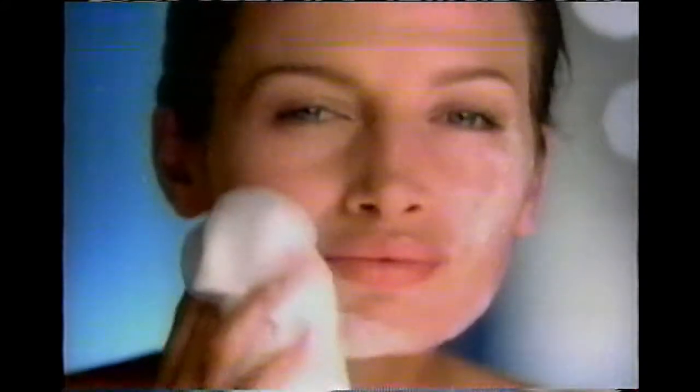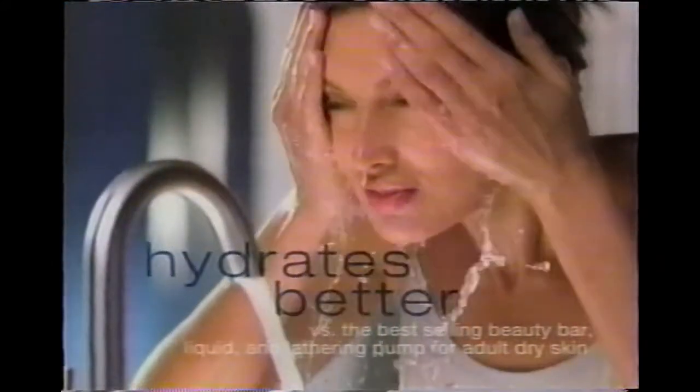The best solution for dry skin isn't a bar, bottle, or pump. It's this cloth. New Olay Daily Facials Hydrating. With 80% more of what dry skin needs most. It hydrates better than leading dry skin cleansers for dewy, luscious skin.